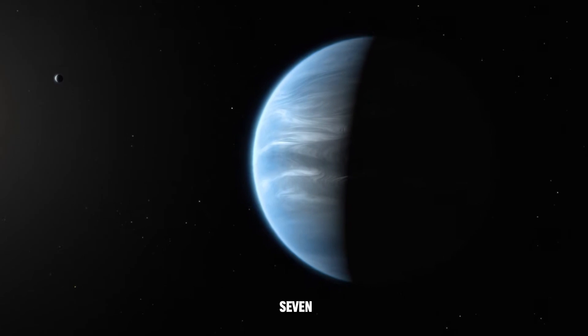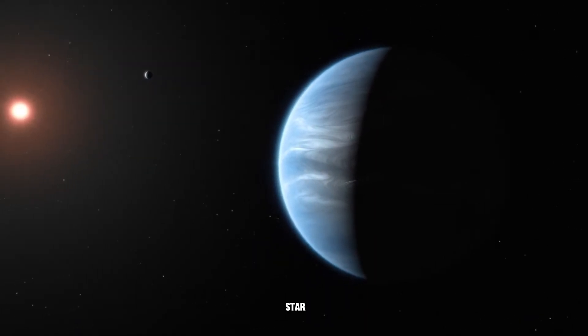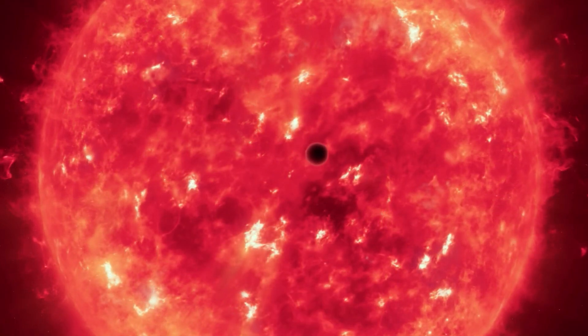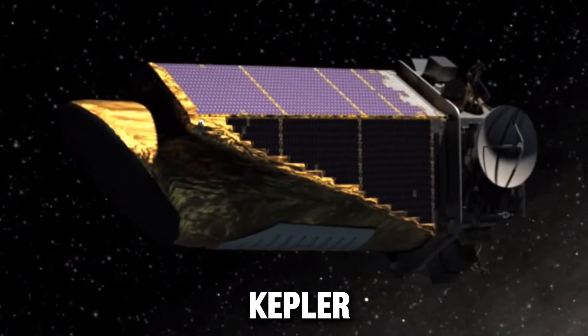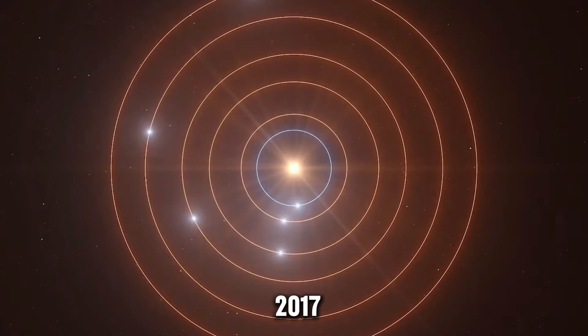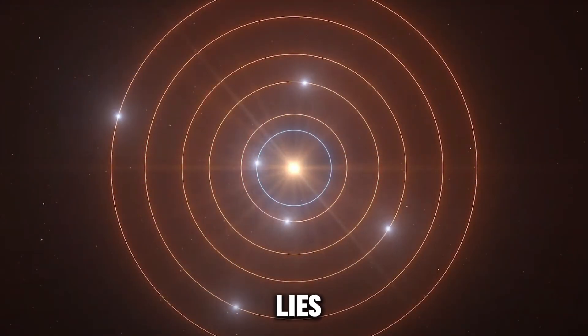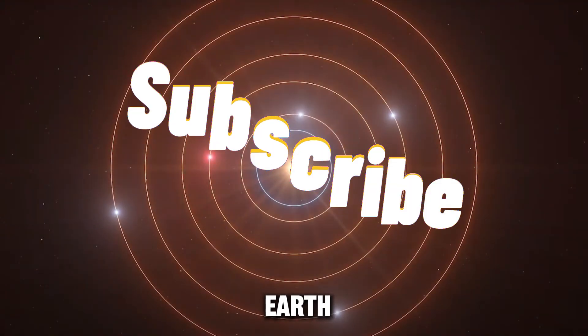GJ9,827d orbits a red dwarf star, GJ9,827, in the Pisces constellation, discovered by NASA's Kepler Space Telescope in 2017. The exoplanet completes its orbit every 6.2 days and lies 97 light-years from Earth.